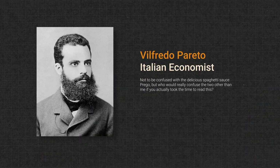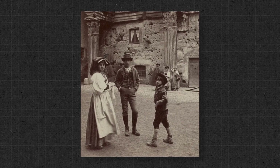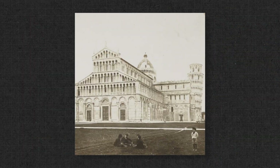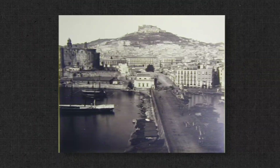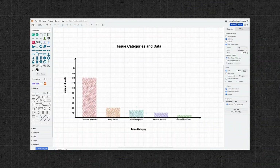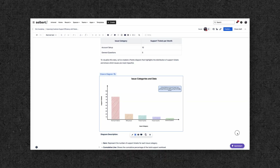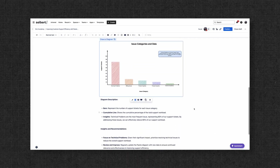Vilfredo Pareto, whose name sounds like a delicious spaghetti sauce, came up with this idea when he started noticing that 80% of the land of the Kingdom of Italy was owned by 20% of the entire population. Using the Pareto Principle is a great method to assess your workload and identify which tasks have the greatest impact for whichever goal you're measuring against.